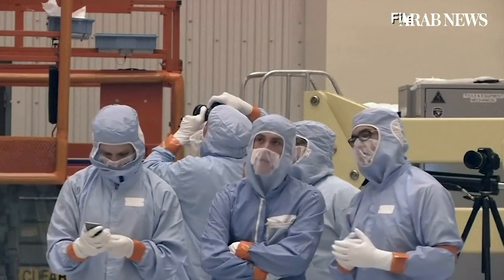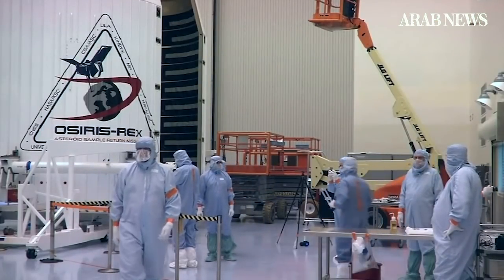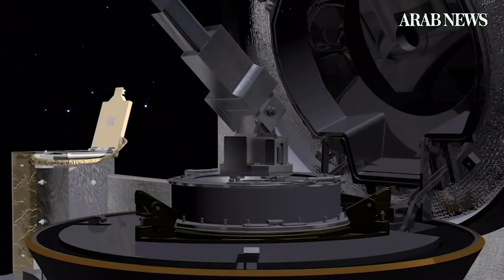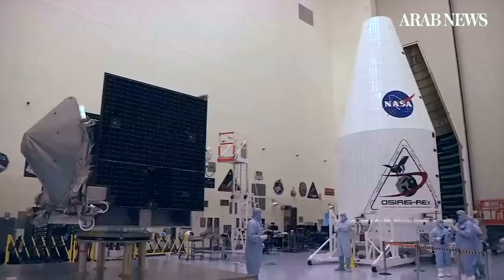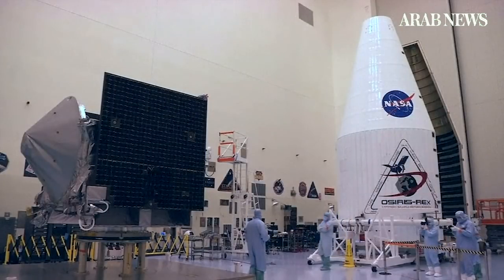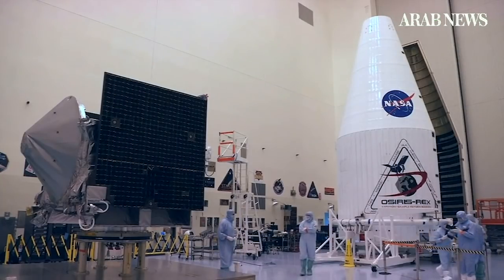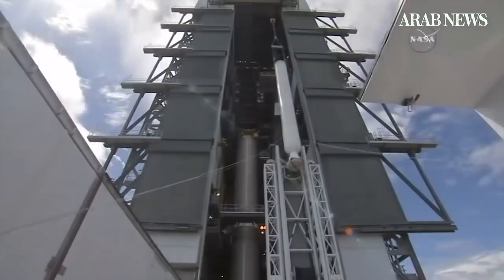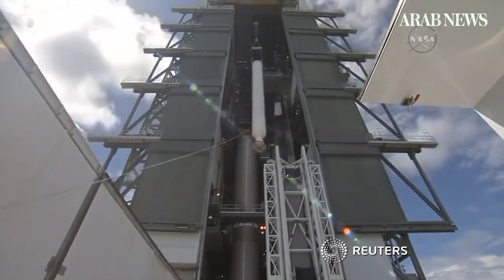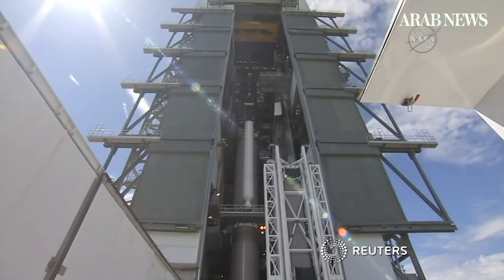Scientists think that asteroids and comets crashing into Earth brought organic compounds and water — the building blocks of life. OSIRIS-REx is due to return to Earth in 2023, and analysis of what it brings back could help prove that theory. The study will also help researchers assess the likelihood of Bennu colliding with Earth in the future. Right now there's a 1 in 2,700 chance of that happening — which makes Bennu number two on NASA's list of objects in space capable of hitting the Earth.